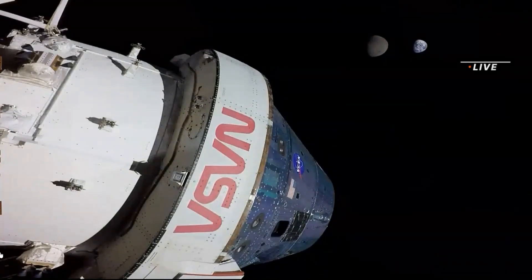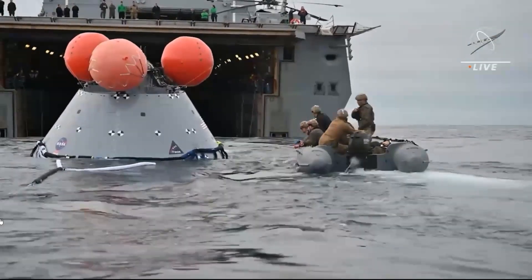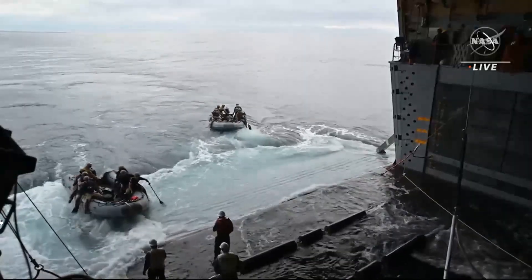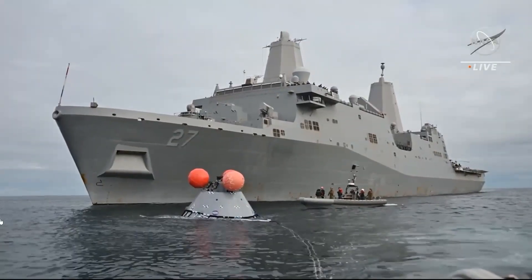NASA will learn about the re-entry to the Earth's atmosphere and recovery of the capsule on December 11th when Orion returns to Earth. The unmanned Orion capsule will land in the Pacific Ocean somewhere between the San Diego coast and the Catalina Islands.